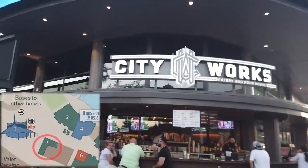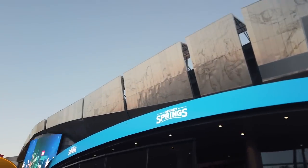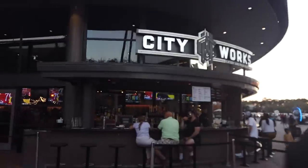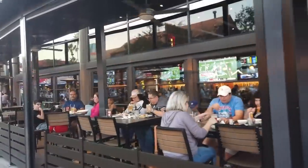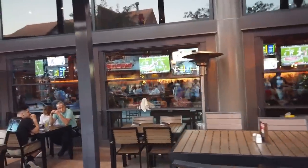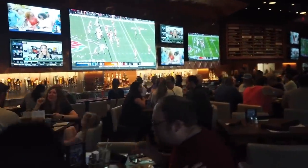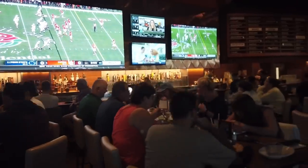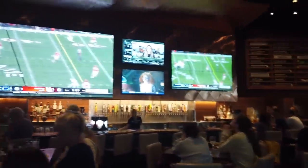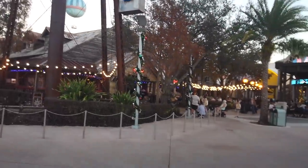Directly across from Cirque du Soleil is City Works Eatery and Poorhouse. You might recognize this building because you can still see the remnants of the NBA experience. City Works is a bar and grill — this is where you can grab cocktails, beer, wings, and fried food, then go inside and watch whatever game is playing. They have a bar inside and outside, all connected, with plenty of open seating and a lot of screens for football, baseball, soccer — whatever you're feeling. Right next to Cirque du Soleil and directly across from City Works is House of Blues.